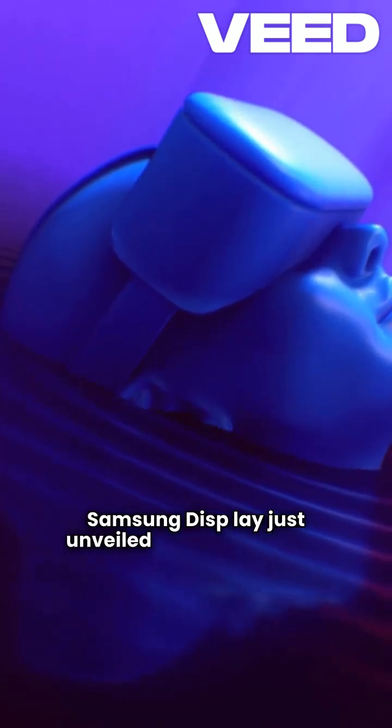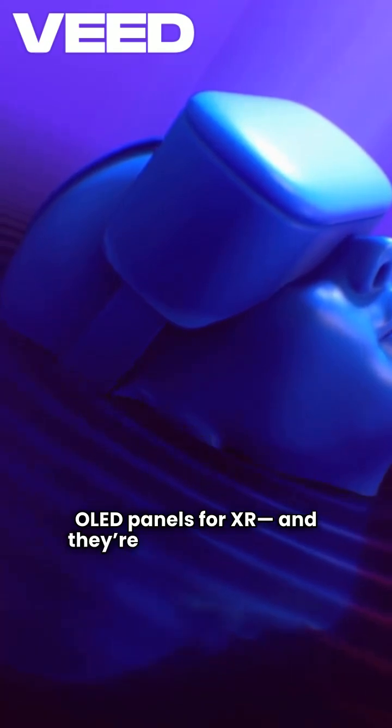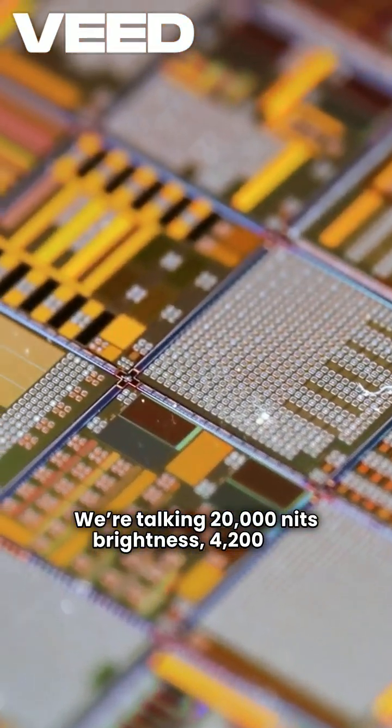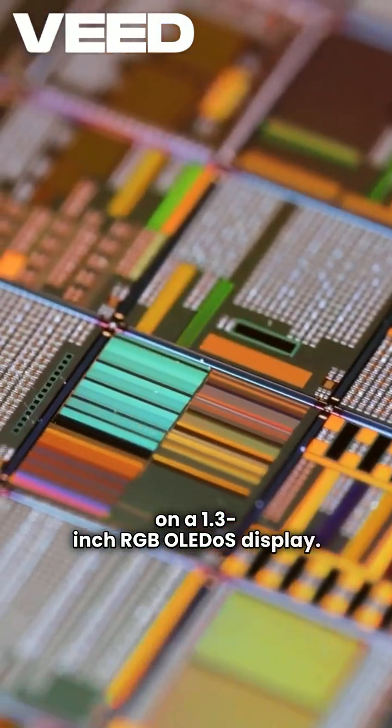Samsung Display just unveiled next-gen micro-OLED panels for XR, and they're absolutely insane. We're talking 20,000 nits brightness and 4,200 ppi on a 1.3-inch RGB OLEDoS display.